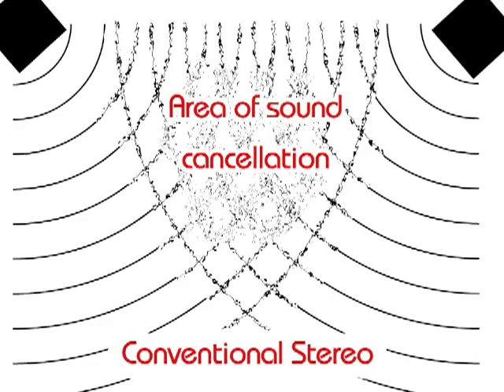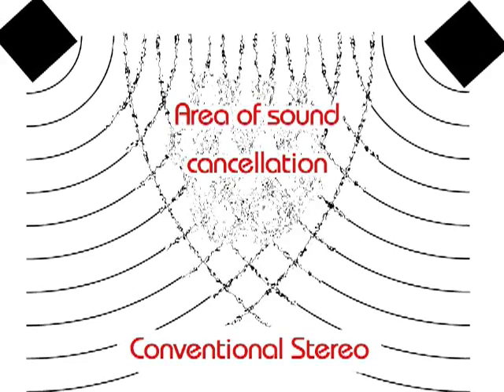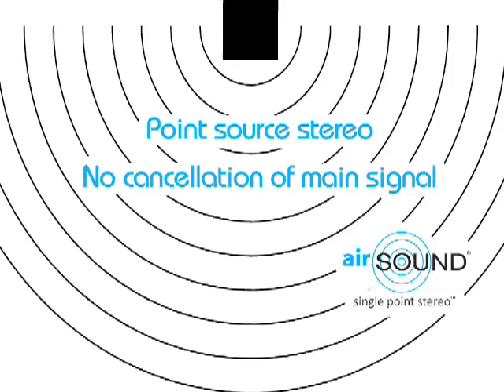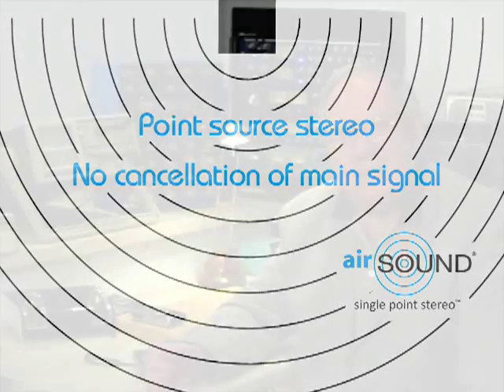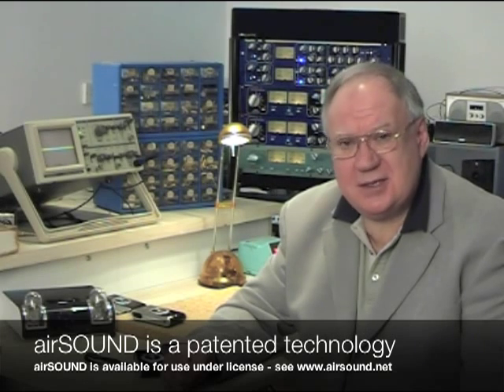AirSound introduces considerable power savings as well. With a two loudspeaker system, the sound comes from two sources, and you get a certain amount of clashing in the air and cancellation of the sound. With AirSound, the sound comes purely from a single point. This means that there is no cancellation taking place and there's a saving in the energy required to produce the sound in the air. The saving is actually up to 40%. AirSound is a patented technology and it is available for other manufacturers to use under licence from AirSound.